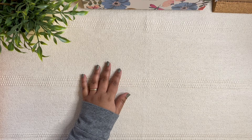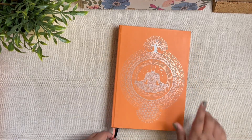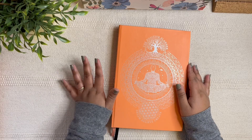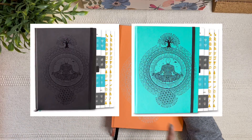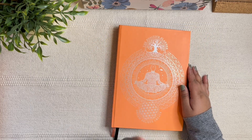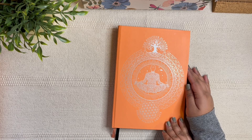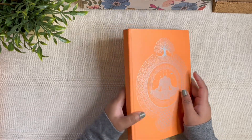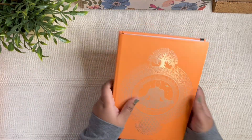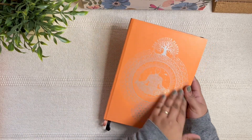Now let's get into the planner itself. This planner is available in three different colors — I'll leave them on the screen so you can check them out. I picked the coral one; they were kind enough to let me choose, and I absolutely love this color. There are other colors that are good too, but this was my favorite.